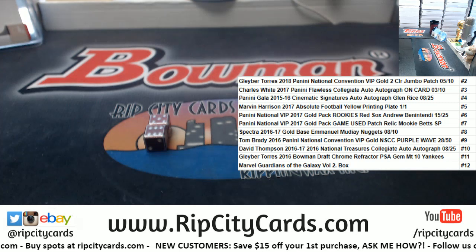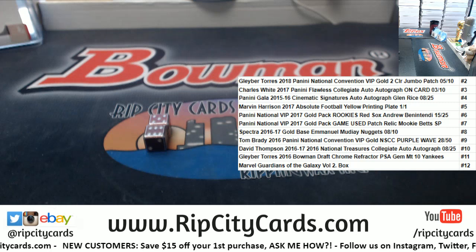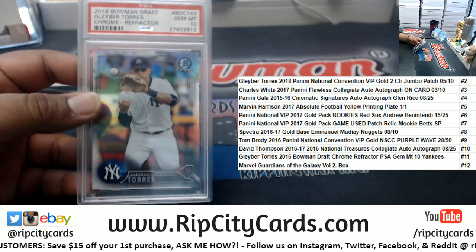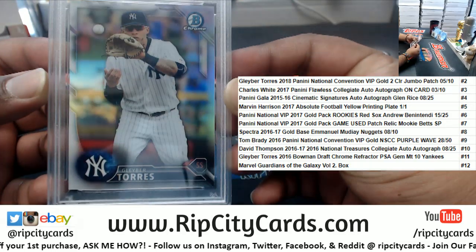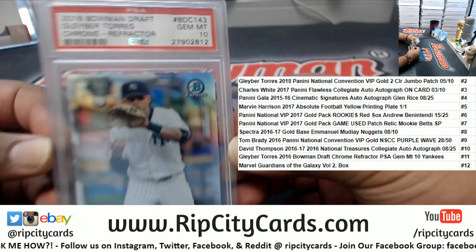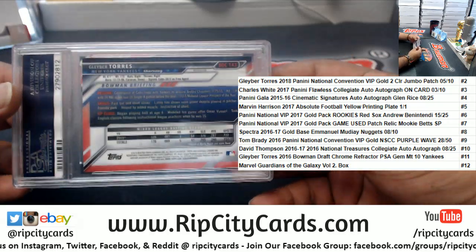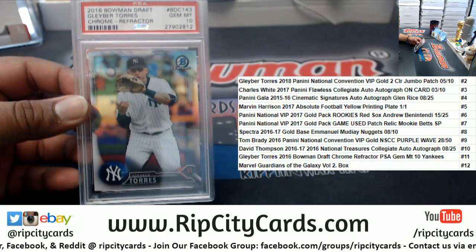Bowman Draft Chrome Refractor PSA 10 for the Yankees — it's got to be this one, there it is. All right, hope you like it Larry, there it is my man. We'll get it out to you, thank you.